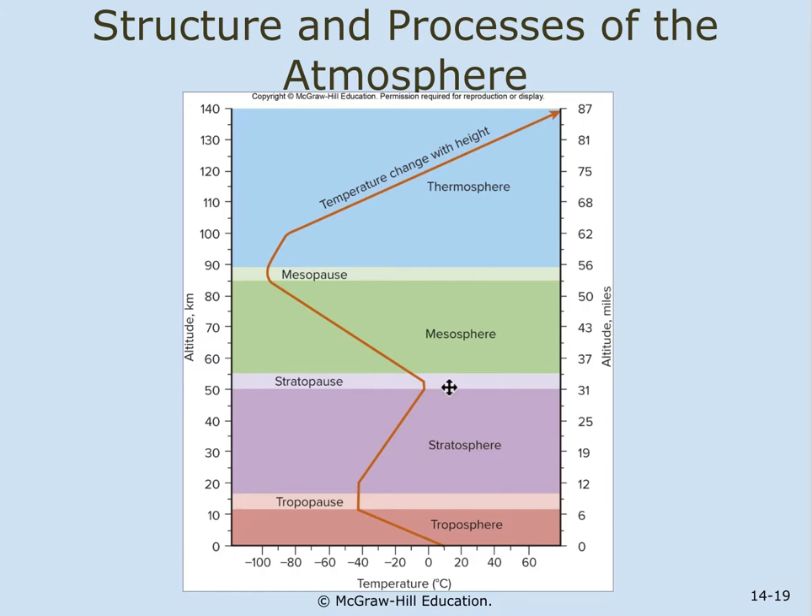Above the stratosphere is the stratopause, which transitions into the mesosphere — the middle layer. The mesosphere has decreasing temperatures, reaching about minus 139 degrees Fahrenheit. Temperature decreases due to fewer ozone molecules to absorb solar UV radiation. There is very little oxygen and nitrogen, and very few molecules at all in the mesosphere, but there is sufficient gas to burn up incoming debris. Most near-Earth objects burn up in this layer.